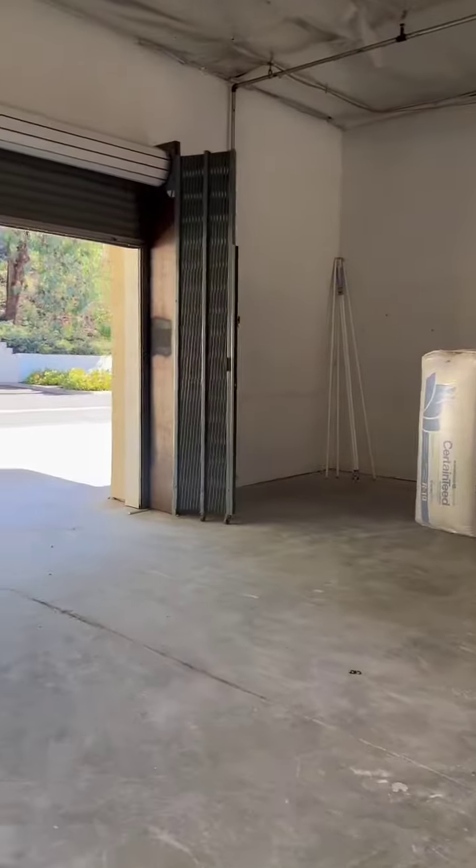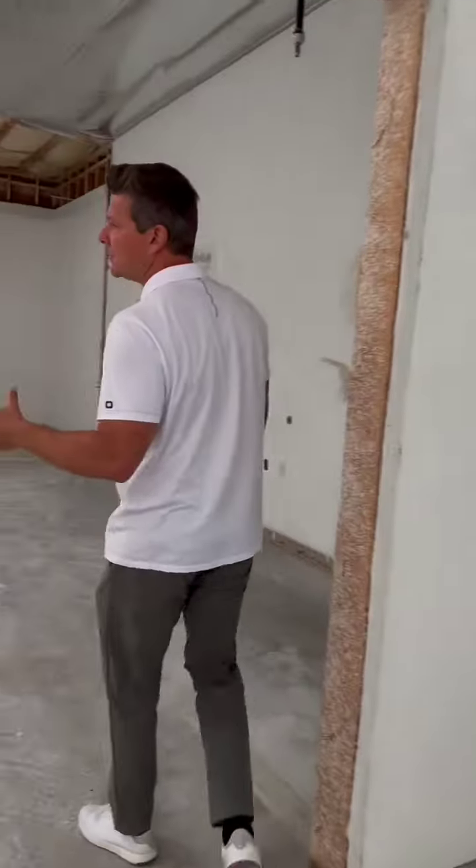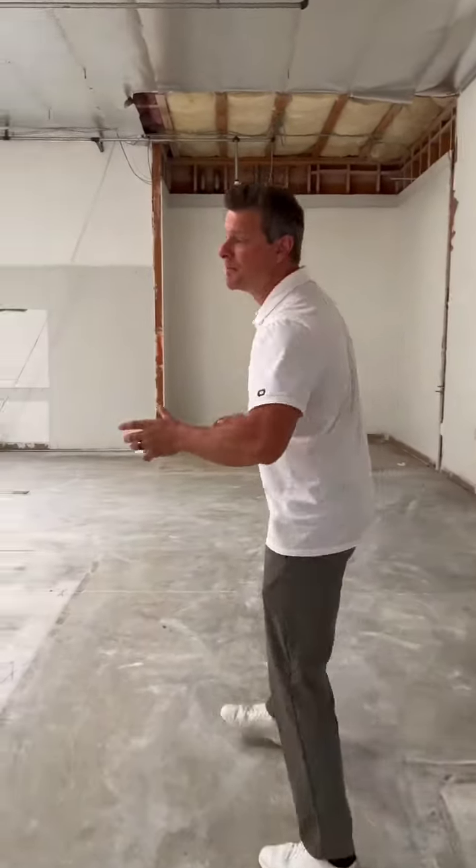Storage over here for our trade show booths throughout the years, and then we come into this room — this is our new training center.